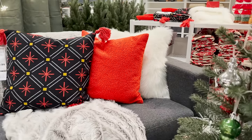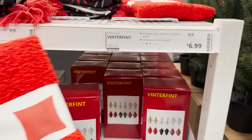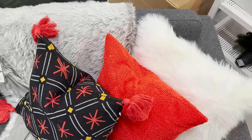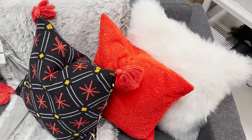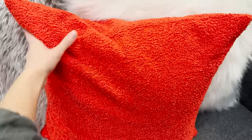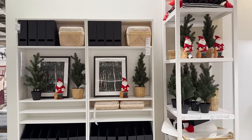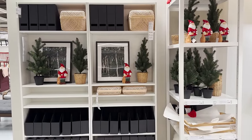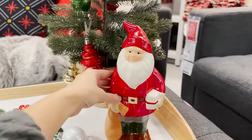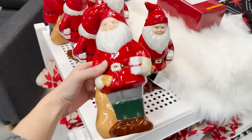I usually go for a deeper red tone when it comes to my holiday decor, but this pillow cover is the softest, coziest thing ever. If you have more of a white and gray color palette around your home, I think this vibrant red would be really exciting for the season. It pairs really nicely with these Santa Clauses as well — they're ceramic, they look really cute on a shelf, styled around your home for a really playful touch.